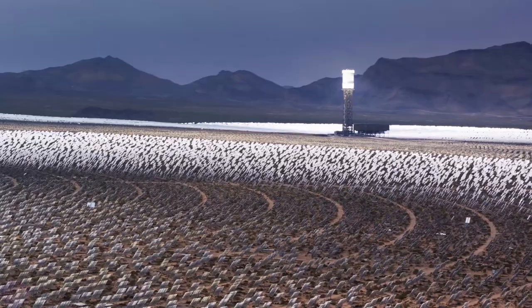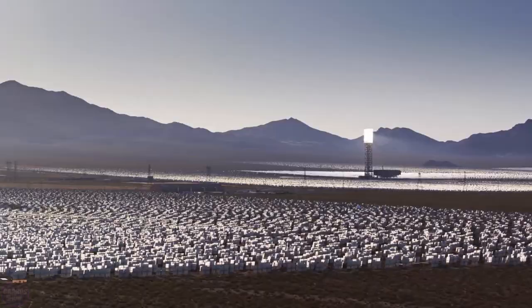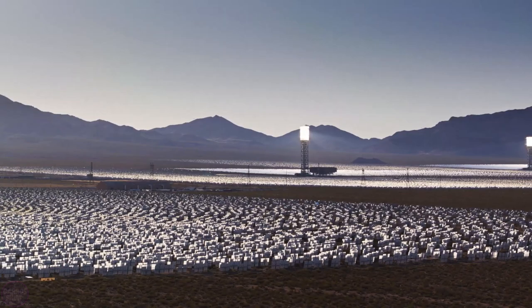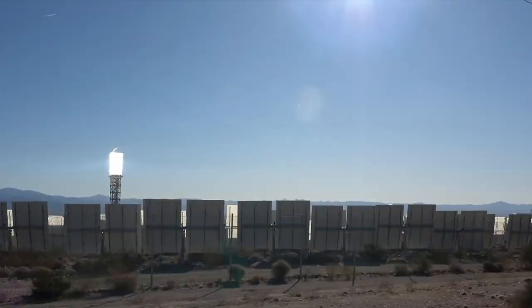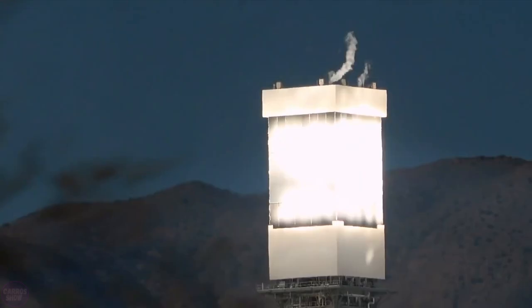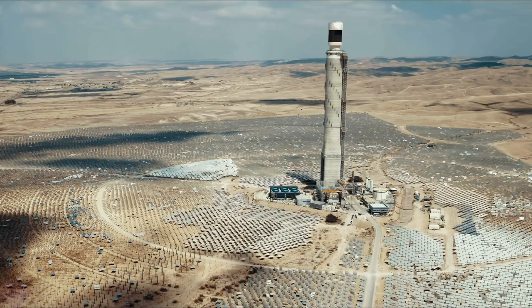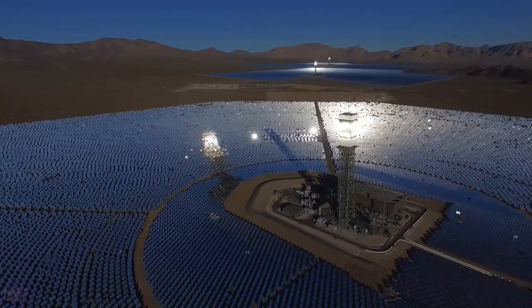The higher the tower, the more mirrors can be placed around it. These towers are very large — as high as a 50-story building, at 148 meters. At the peak of the day, the boiler can heat up to 700 degrees or even more. The steam goes down to the turbine and rotates it, generating electricity. This method is called solar thermal. The total capacity of the EVANPA solar power facility is 392 megawatts, which is quite comparable to the average combined heat and power plant.